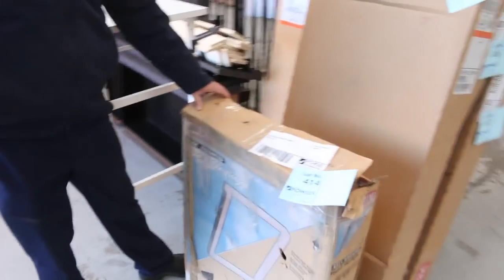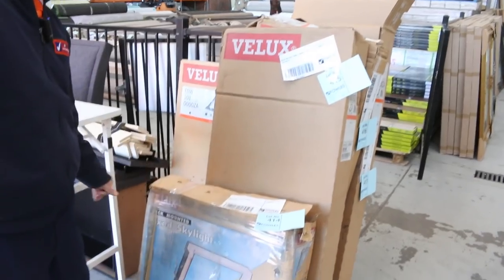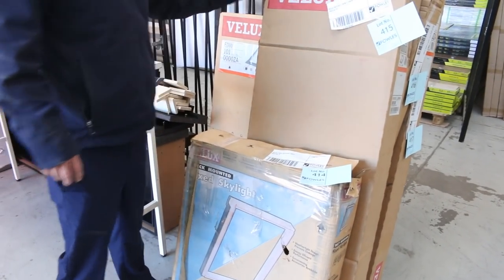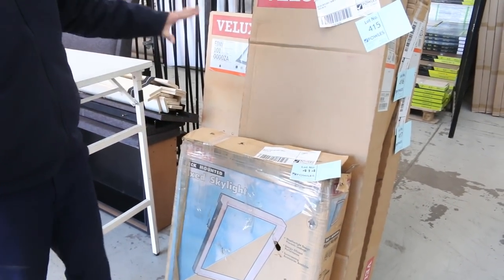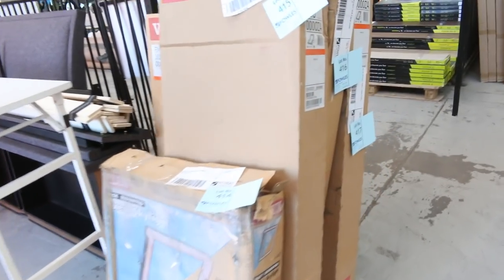We just had this delivery from one of the big builders — all these Velux skylights, all still in their boxes. Check your catalogues for the sizes. They could be absolutely fantastic. If you're looking for a skylight, they're unreserved, so they will go to the highest bidder. Really, really nice buying on those.